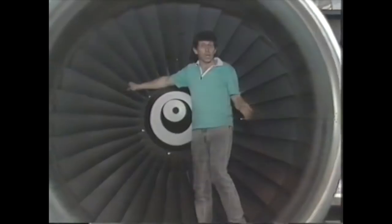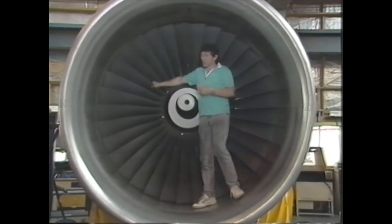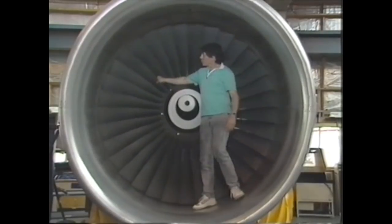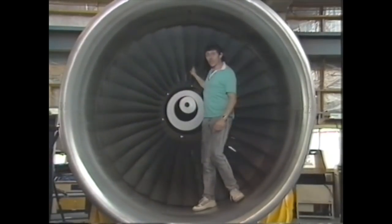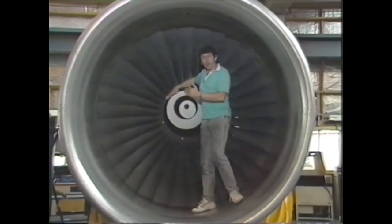I'm standing inside the front part of a Rolls-Royce RB211 turbofan engine. That's the front row of blades, the first fan. In fact there are 14 rows of blades in this engine, and altogether thousands of parts in the engine.